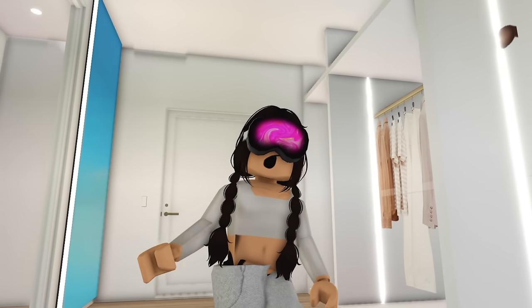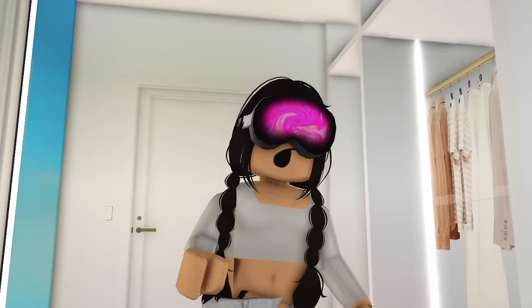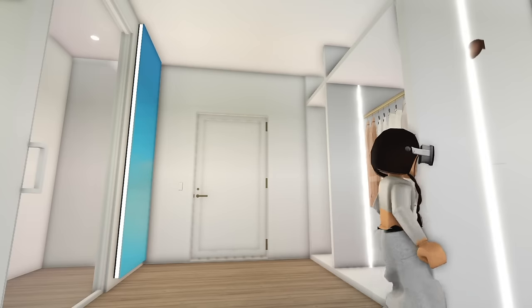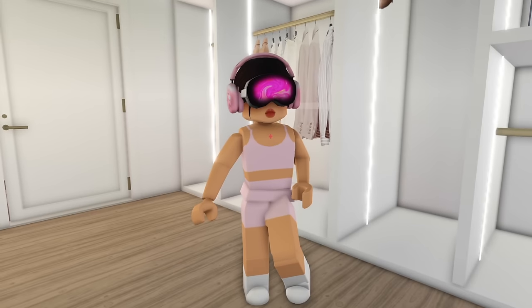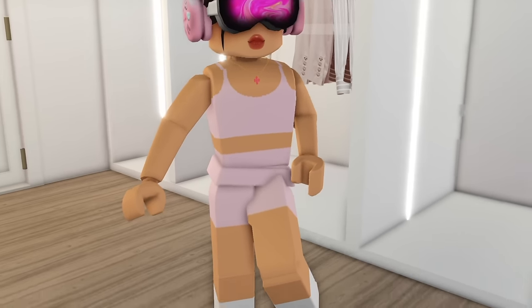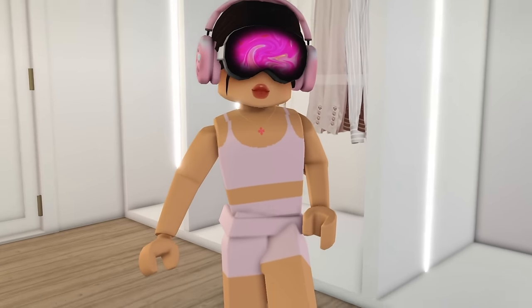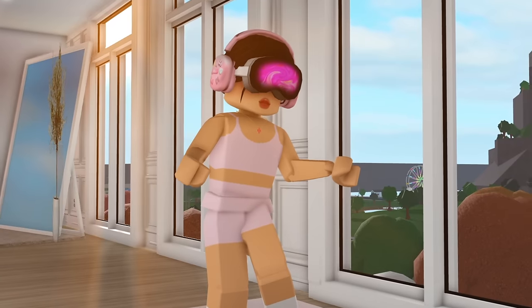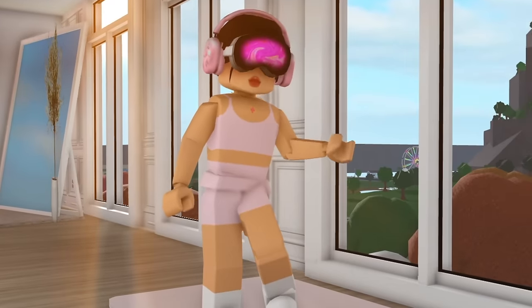So we're gonna be changing into my gym clothes because I do want to start off with a workout. Let me find my workout clothes — I think I hung them up somewhere around here. Perfect. I'm wearing the same pink set. I just love my pink set — it's giving Pilates princess vibes. Let's go ahead and test out the Apple Vision Pro and see how well we can work out with it on.